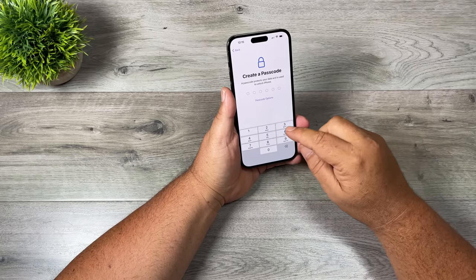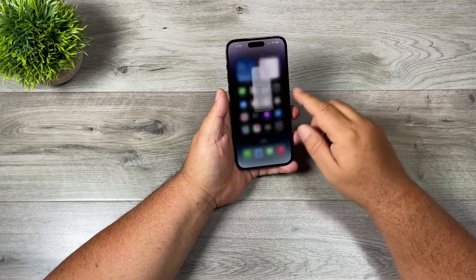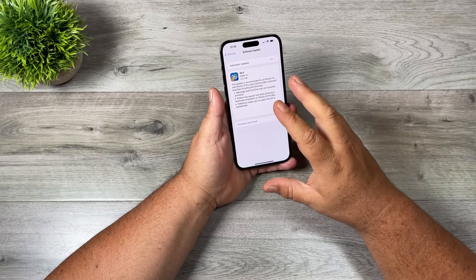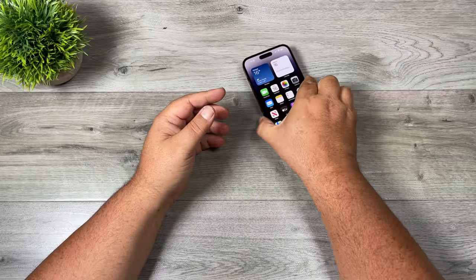We'll set up Face ID later. I'm not going to use a passcode for now. I'll put in my Apple ID and we're all set up. As you can see, we have the new Dynamic Island at the top. And even though iOS 16 is already installed, there is still an update that we can download.